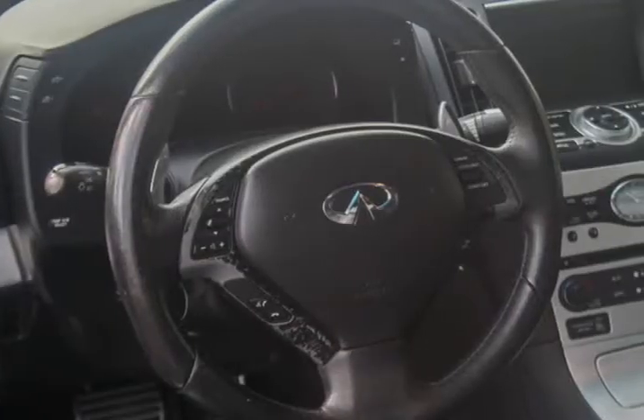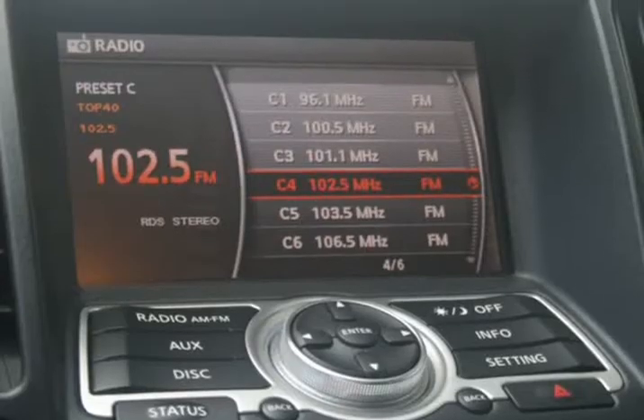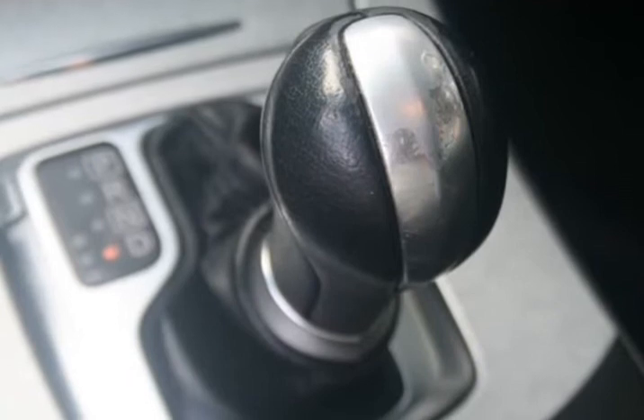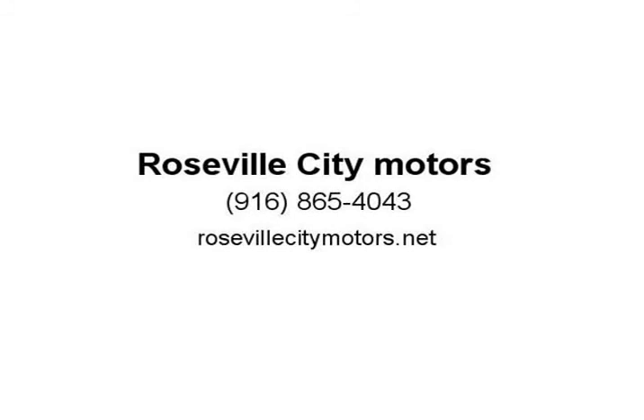Get pre-approved now for only $199 a month. One of the cleanest and most immaculate G37 Coupes on the market — the inside was well taken care of despite the low mileage, and the outside body is in excellent shape.